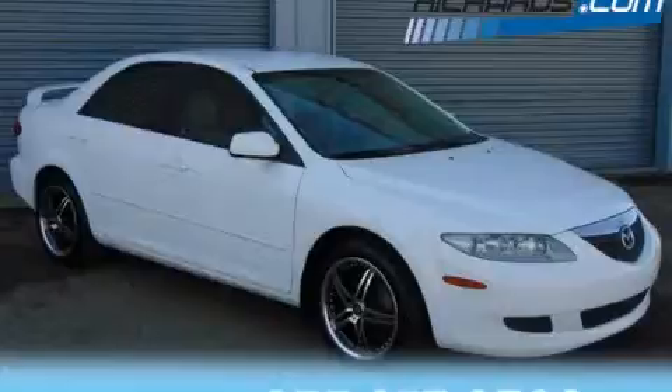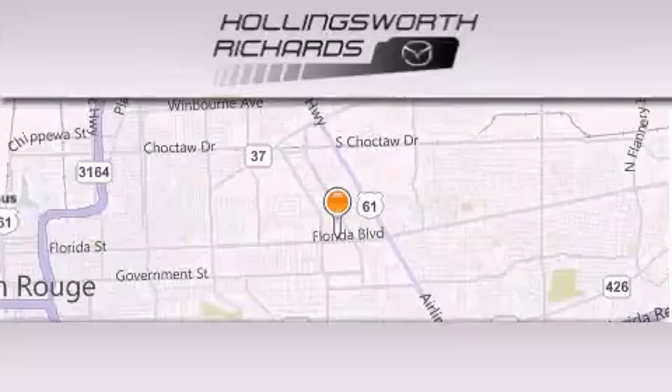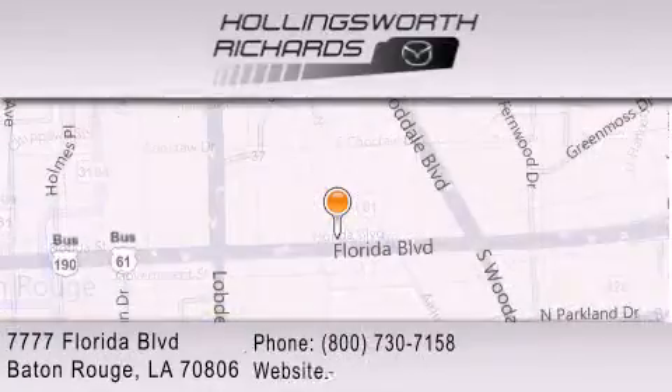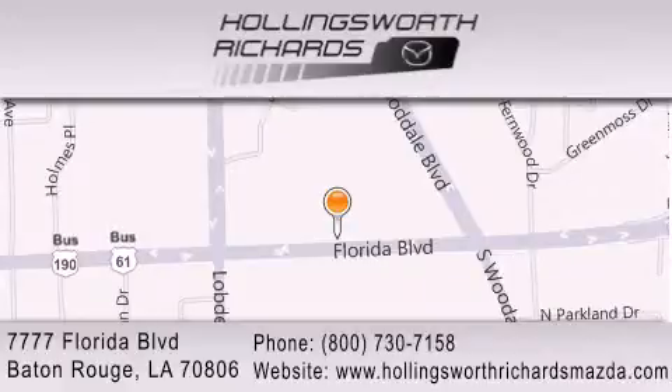Stop by today and test drive this vehicle for yourself. Hollingsworth Richards Mazda is located at 7777 Florida Boulevard in Baton Rouge. Our goal is to exceed all of your expectations to ensure that you'll return for future visits.